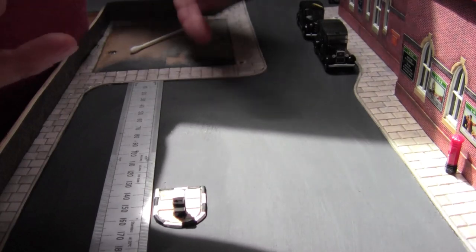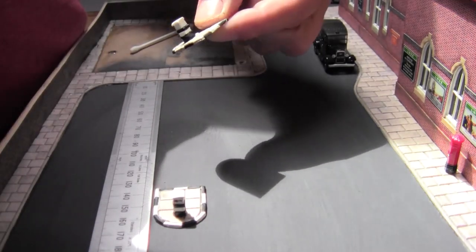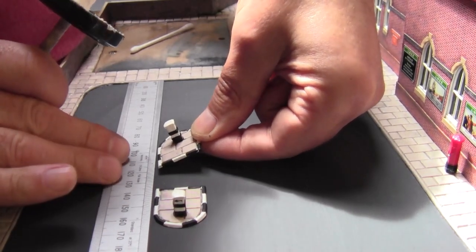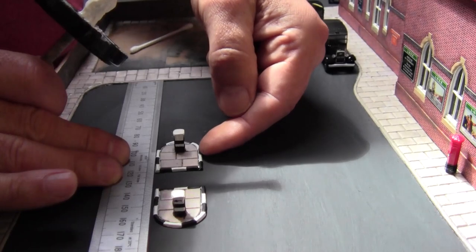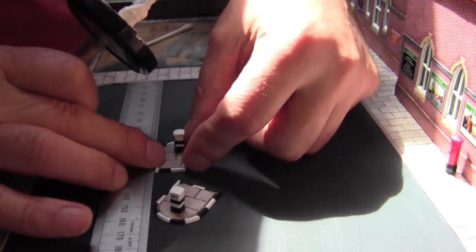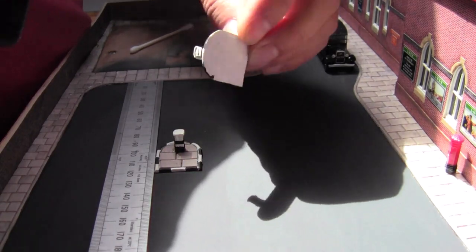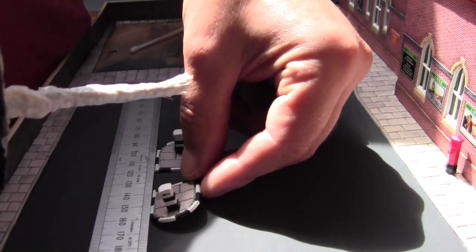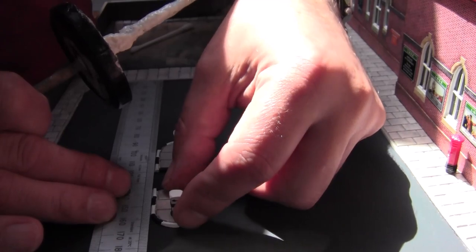I've repainted the road and done all the paving in this area, and I've put the station building back. I'm now putting in these traffic calming measures just to make sure we keep people on the right side of the road. I'm setting one at 120 millimeters from this edge, with a 15mm gap, using a little bit of PVA to glue them down. I'm using the rule to keep these parallel to each other.